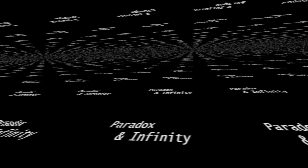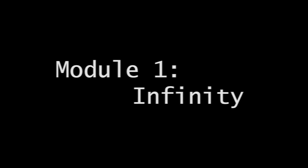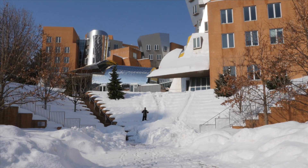Welcome to Paradox and Infinity. This class will be divided into three modules. How big is infinity? Is it bigger than the distance in microns from here to here? Yes, it is. In this class, we're going to talk about the notion of infinity, and we're going to prove that some infinities are bigger than others.